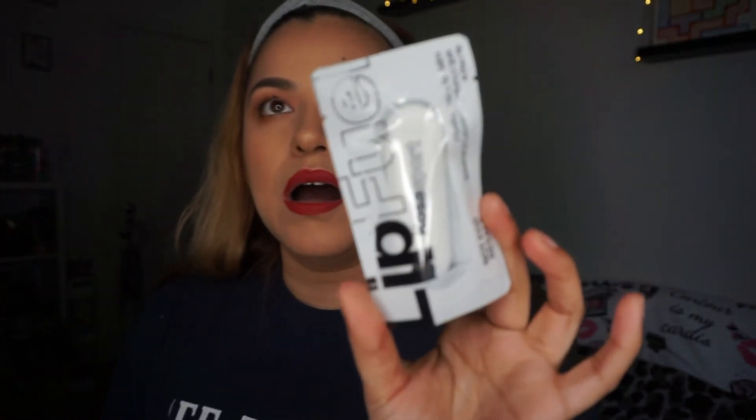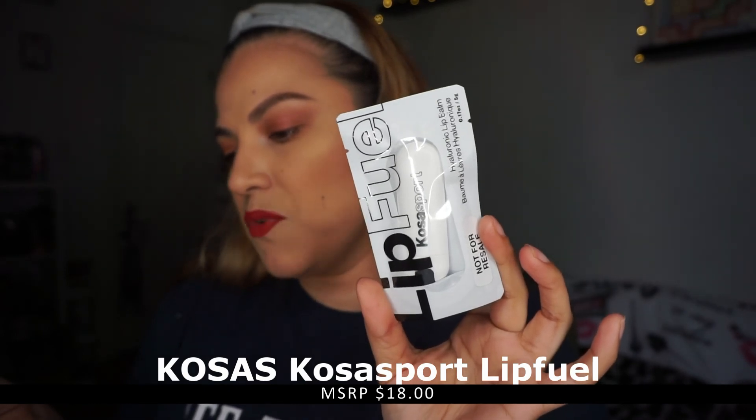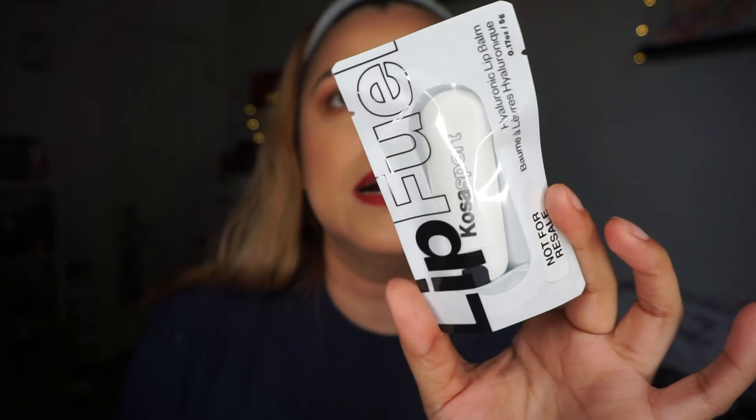There's also another product from the same brand — the Cosa Sport Lip Fuel. It's an ultra-hydrating hyaluronic lip balm delivering advanced lip care powered by active botanicals that transport you to a sports state of mind. This retails for $18. Super cute! There's a 'not for resale' sticker on it — which makes sense because people have tried to return subscription products to stores without a receipt. It appears to be a full size and comes packaged really nicely.